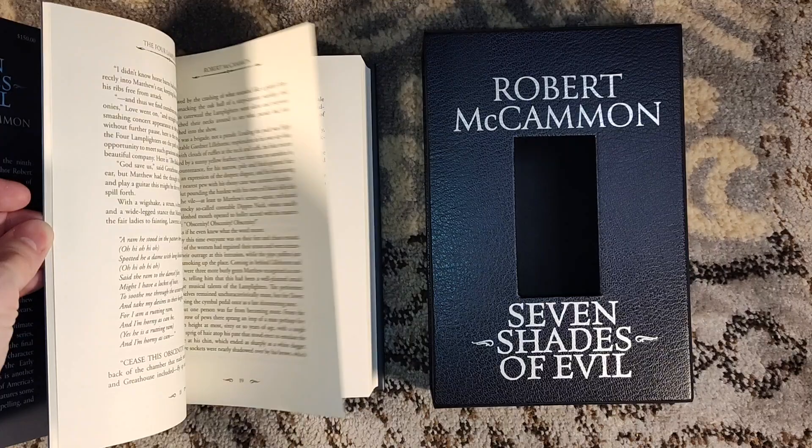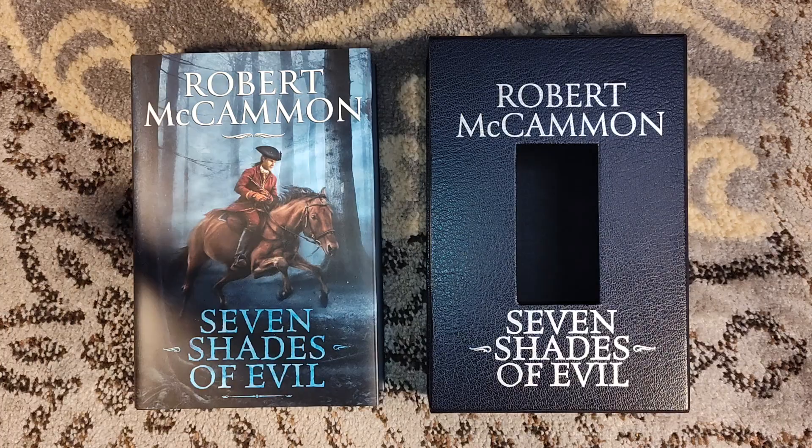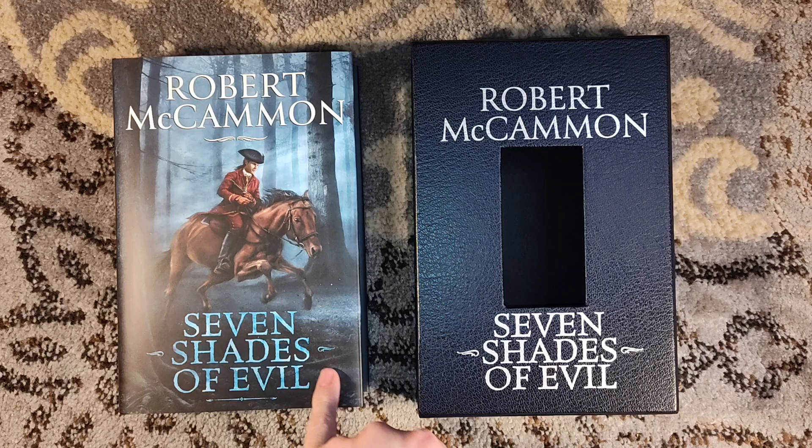A word of warning about that River City Publishing — I could be getting the name incorrect. Their website does still exist and it's showing in stock, but if you send them money you will never get the book. You can dispute it and get your money back through PayPal, but you're not going to get the book, and you'll have that money held up for however many months it takes. I would just recommend: don't do it.